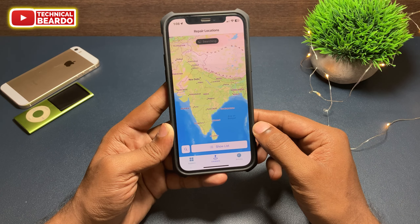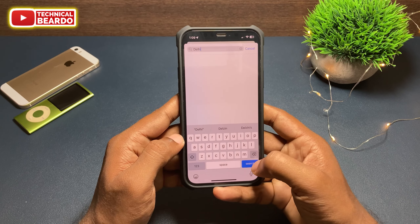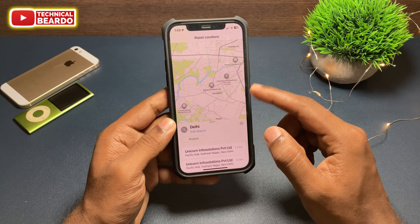Names along with the addresses will be shown here for you. Like this, you can easily search for the authorized Apple Service Center for your repairs and service for your iPhone or any Apple devices.